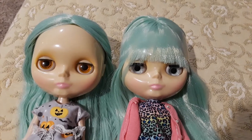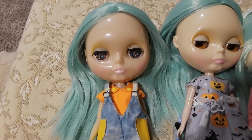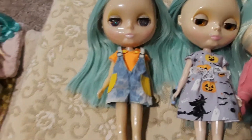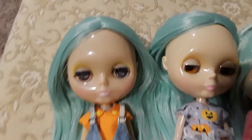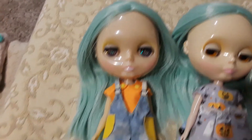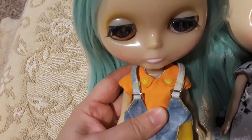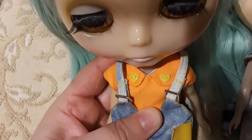The next doll also has the mint color hair. As I said, I love this hair color. Her hair has also been cut. Her name is Miki and her faceplate is translucent. She's wearing this blouse from Pretty Bomb Dolls on Etsy — look at those buttons, they are really really cute yellow hearts.